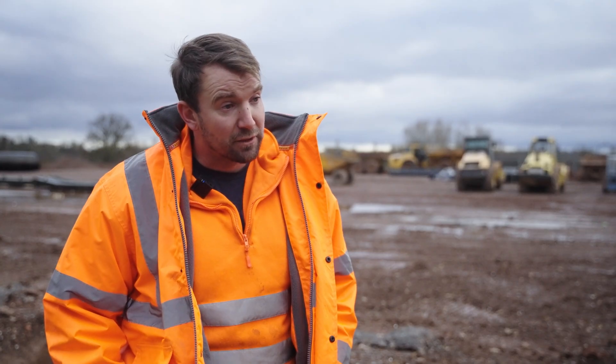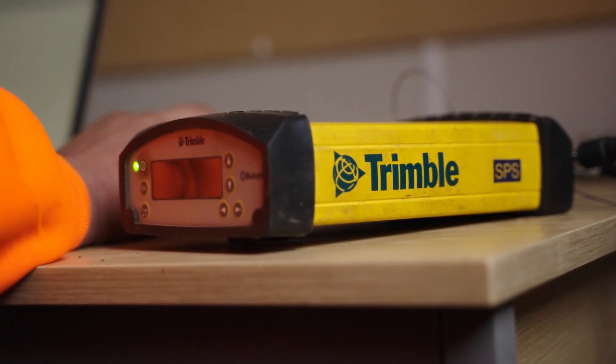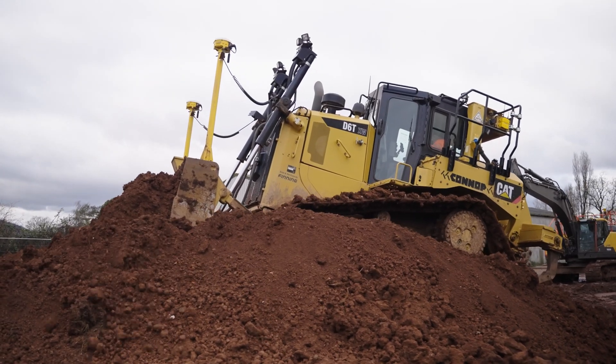We also have skid steers for trimming that we use with total stations, so we do 3D trimming. And then from the Trimble division we actually import our concrete machines from America, so they all run on a Trimble system from over there — they're all 3D grading machines with machine control on total stations.